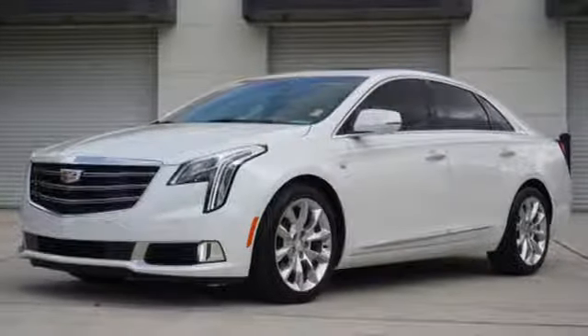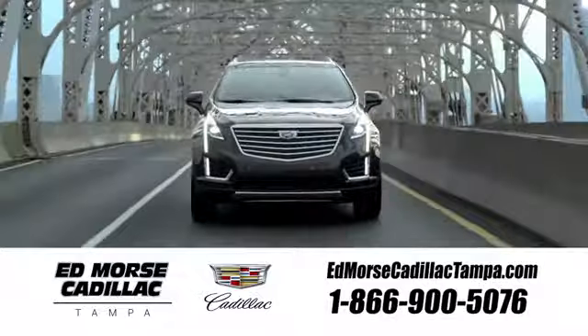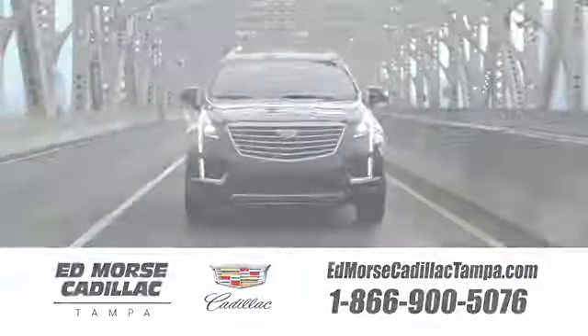Stop in for a test drive and make it yours today. Visit our website at edmorsecadillactampa.com or call us today.